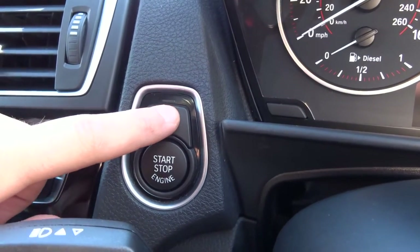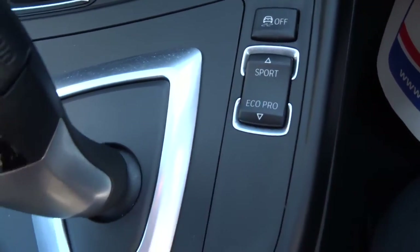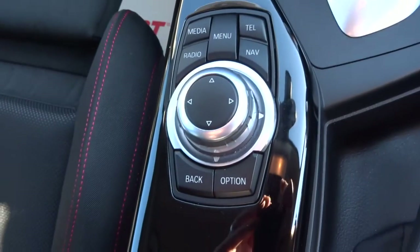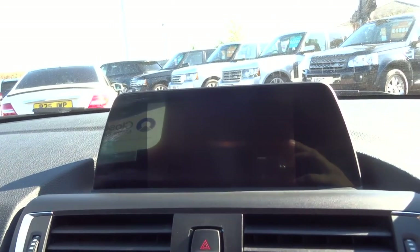If you don't want the start-stop, just switch it off. You have got your Eco Pro setting — you can put it on Eco, Comfort, or Sport. Obviously you have got your automatic gearbox there, and everything is controlled from here, so when you are driving it is very comfortable. It all comes onto that screen there and you have got lots of information about the car.